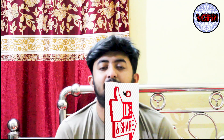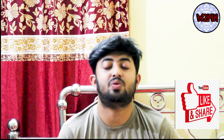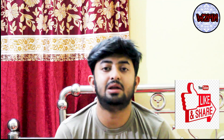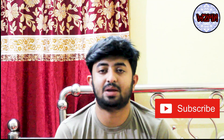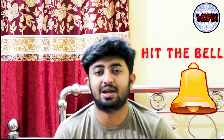If you liked this video, please press the like button and share it with mechanical engineering students or aspirants who want to join the marine engineering field. Don't forget to subscribe to the channel. Take care, goodbye — see you in the next video.